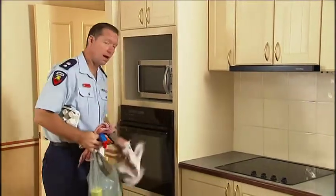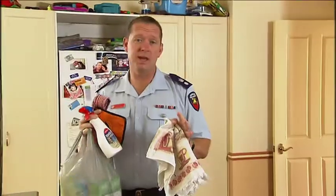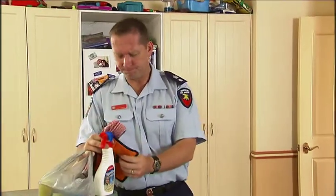Don't hang tea towels over the oven door. If you've got children or pets, keep them out of the way. If you have to leave the kitchen for any length of time, turn the stove off.